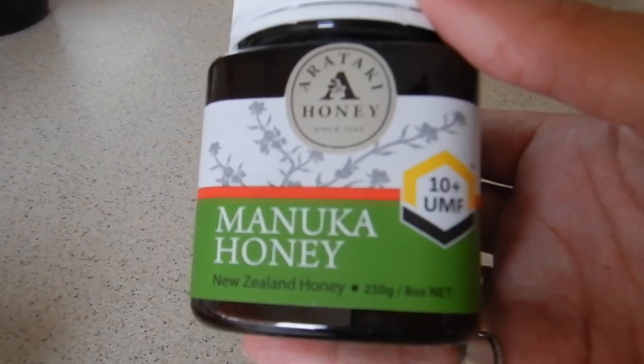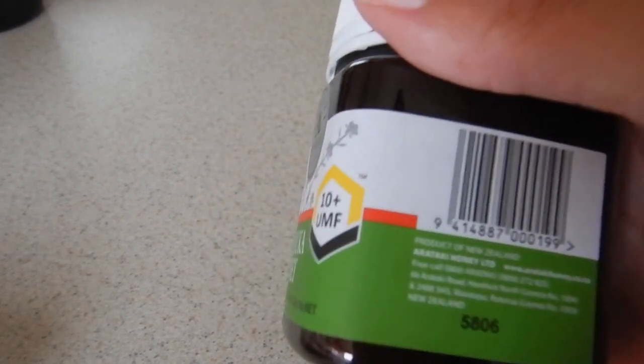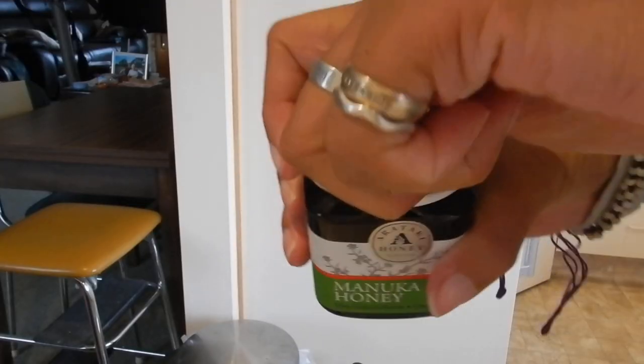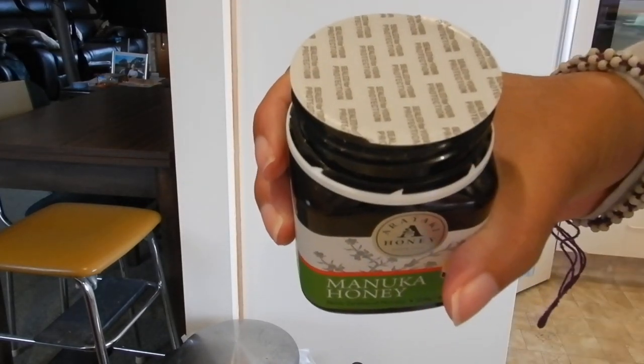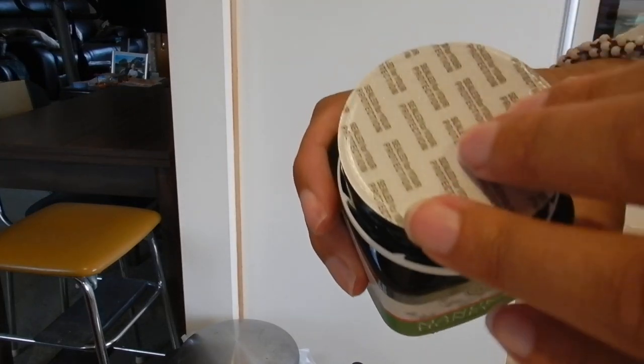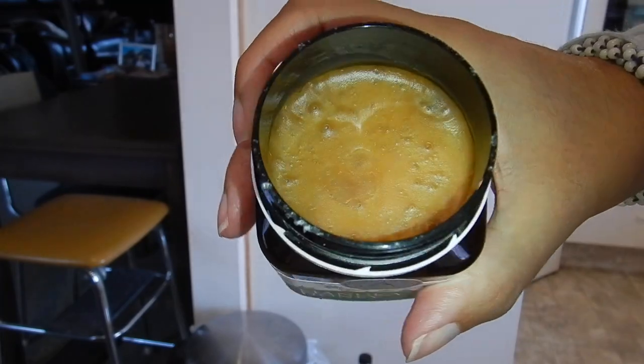Here we go. Also, bring your own bag. So I'm home now and I'm just going to try the Manuka honey. I hope it's delicious. You can see it's 250 grams and it's the 10 UMF, so it's government approved. A teaspoon of honey — you're supposed to have like one to two teaspoons daily.